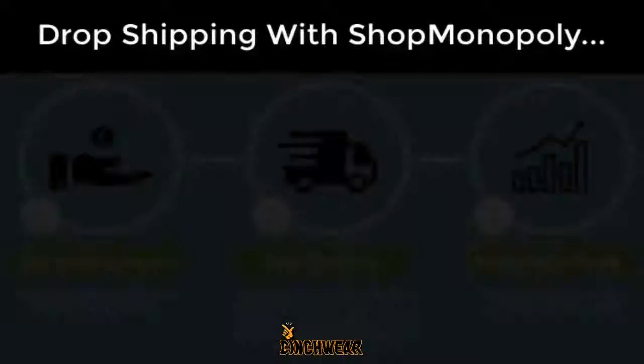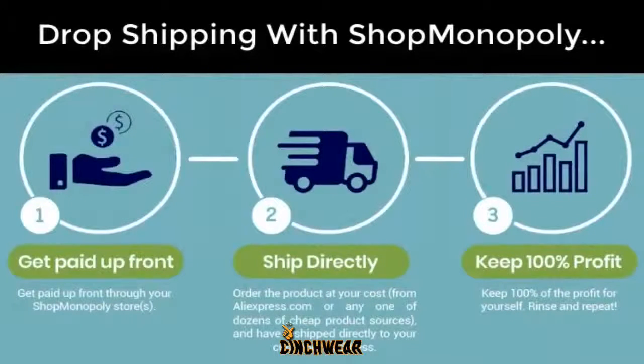Now, can you drop ship with Shop Monopoly? Of course, and here's how. Your customer pays you through your shop, meaning you're paid up front. You go to your supplier website for the product they've bought, and then you simply enter your customer's address as the shipping address and place the order. Keep the profit and you're done. Now, how easy is that?